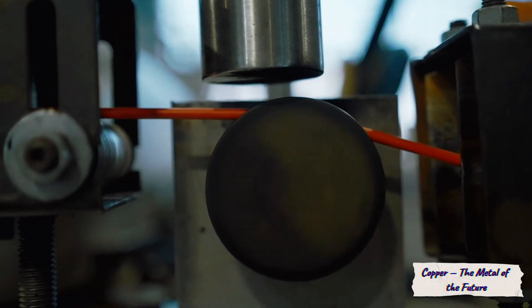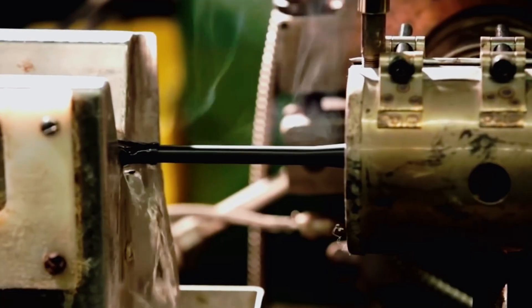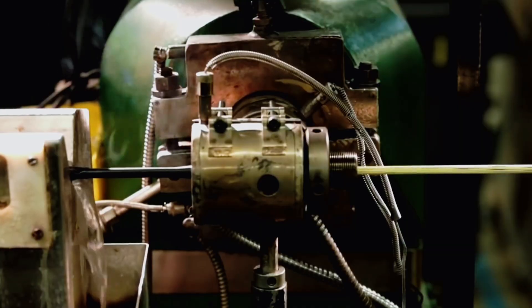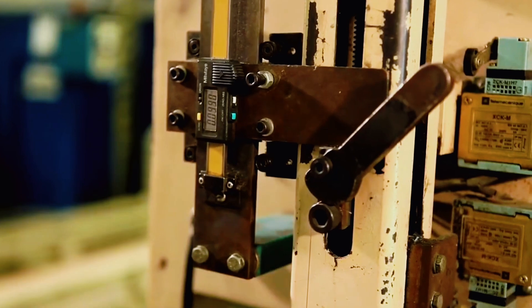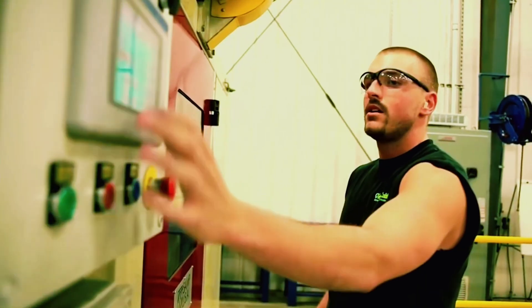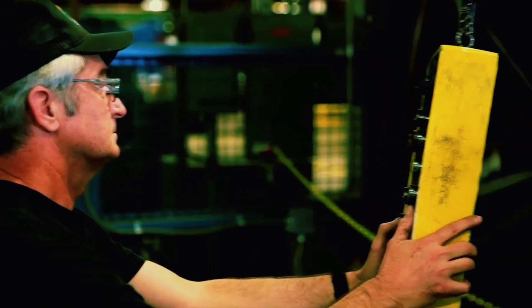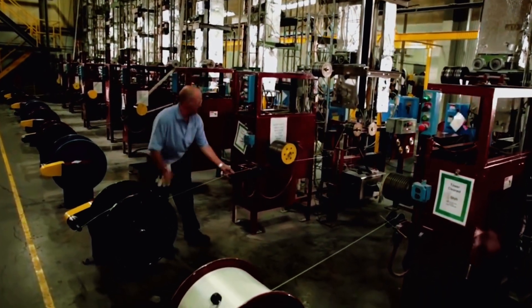Today, copper stands at the heart of the clean energy revolution. Without it, there can be no solar panels or wind turbines to carry electricity, no electric vehicles — which contain four times more copper than conventional cars — and no charging stations or power grids that deliver energy to the cities of tomorrow. Copper remains the ultimate conductor of heat and electricity, and thanks to it, humanity can move toward a sustainable, electrified world. In a sense, green energy runs on red metal.